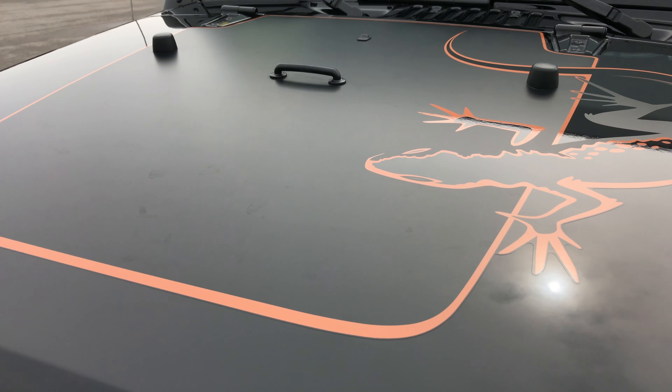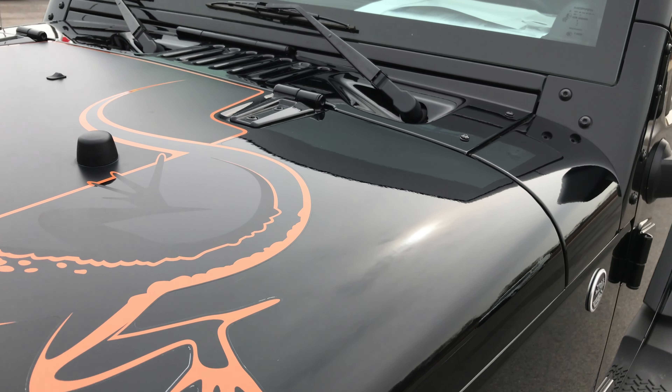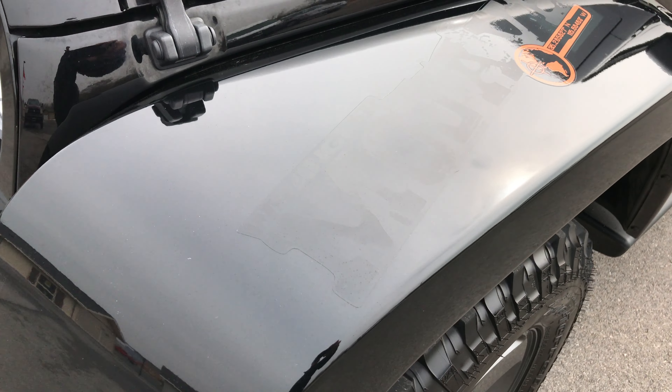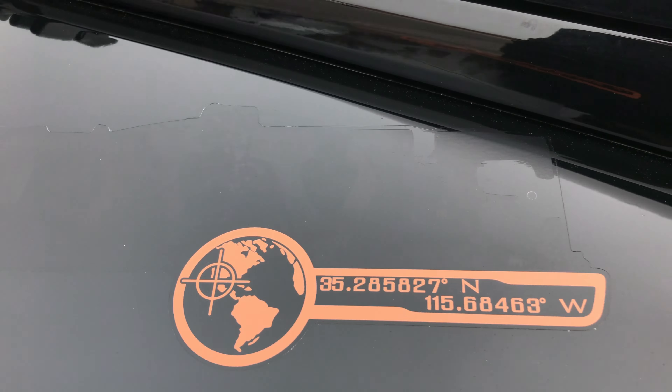It does have the lizard sticker or graphic on the hood here. That is just a sticker, so if you don't like it you could take it off. There's also a Mojave sticker on the fender — it's black so it's kind of hard to read, but it does say Mojave.